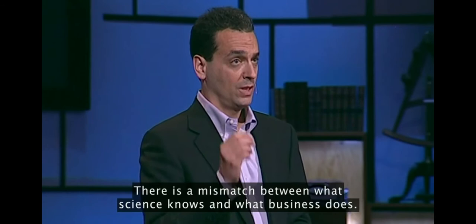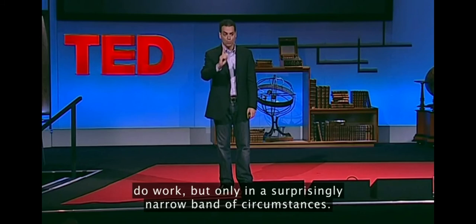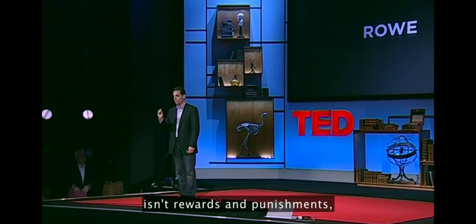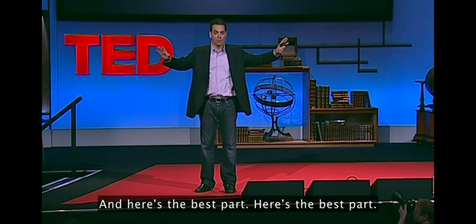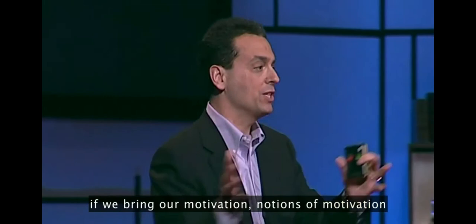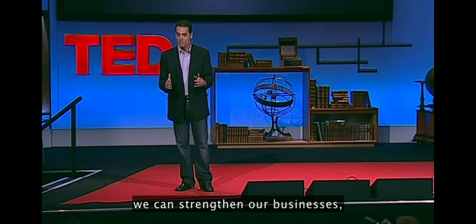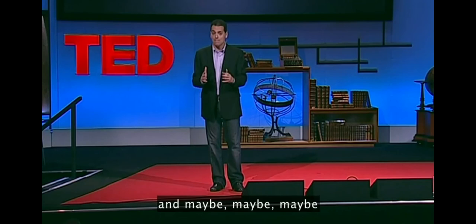Let me wrap up. There's a mismatch between what science knows and what business does. Here's what science knows. One: those 20th century rewards, those motivators we think are a natural part of business, do work — but only in a surprisingly narrow band of circumstances. Two: those if-then rewards often destroy creativity. Three: the secret to high performance isn't rewards and punishments, but that unseen intrinsic drive — the drive to do things for their own sake, the drive to do things because they matter. And here's the best part: we already know this. The science confirms what we know in our hearts. So if we repair this mismatch, bring our notions of motivation into the 21st century, and get past this lazy, dangerous ideology of carrots and sticks, we can strengthen our businesses, we can solve a lot of those candle problems, and maybe, maybe, we can change the world.